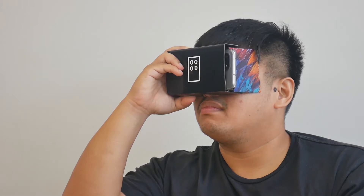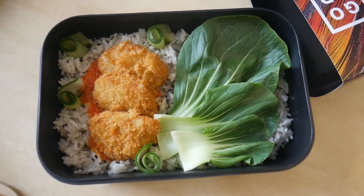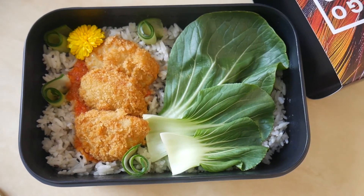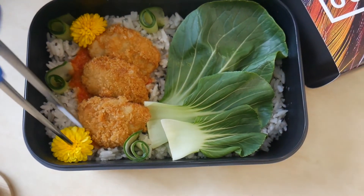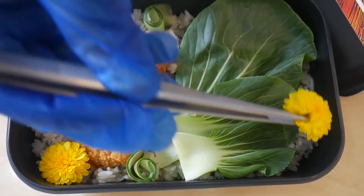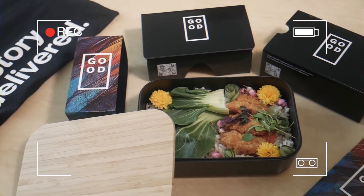Today I've prepared for you a quintessential Singaporean dish — chicken rice, Good Meat style. We have our cultured chicken bites, a little bit of bok choy, coconut and sesame rice, and some edible flowers, micro shiso, and greens. Wow, so beautiful. I hope you enjoy it — let us know what you think, all the way from Good Meat.